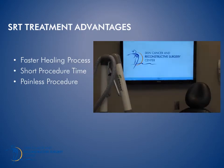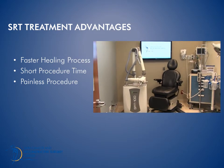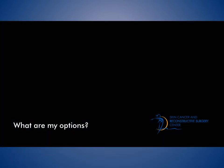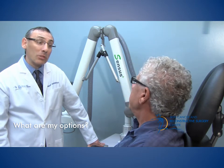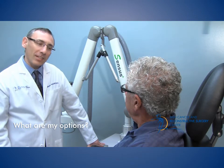Superficial Radiotherapy — a new technological marvel for non-surgical treatment of skin cancer. Given the location of your skin cancer, Superficial Radiotherapy would be your best and easiest option. You will need a daily five-minute treatment for two weeks, for a total of 10 treatments.